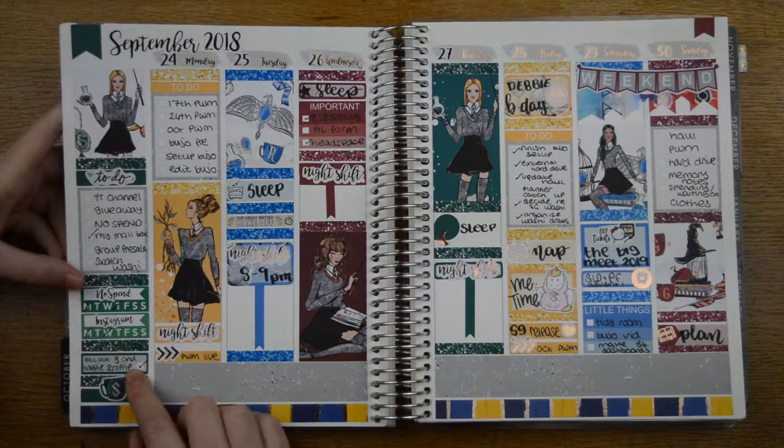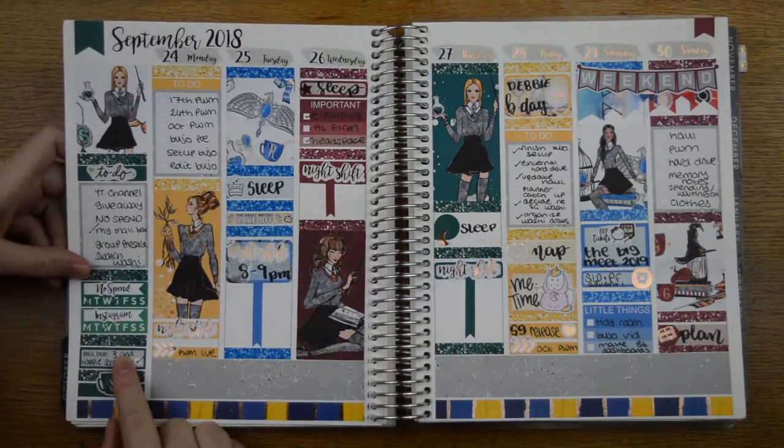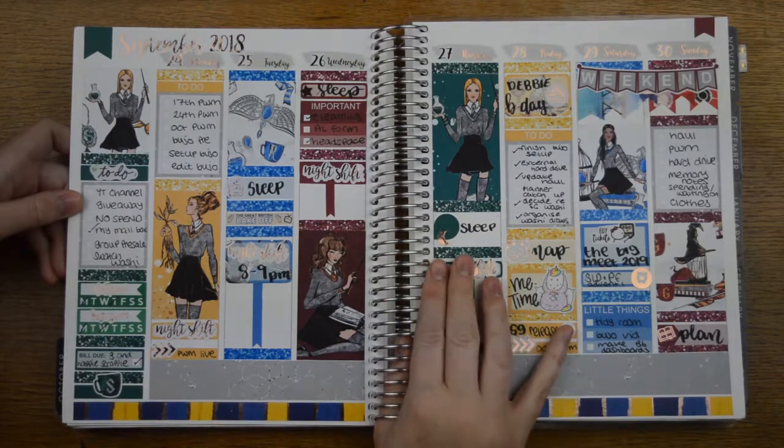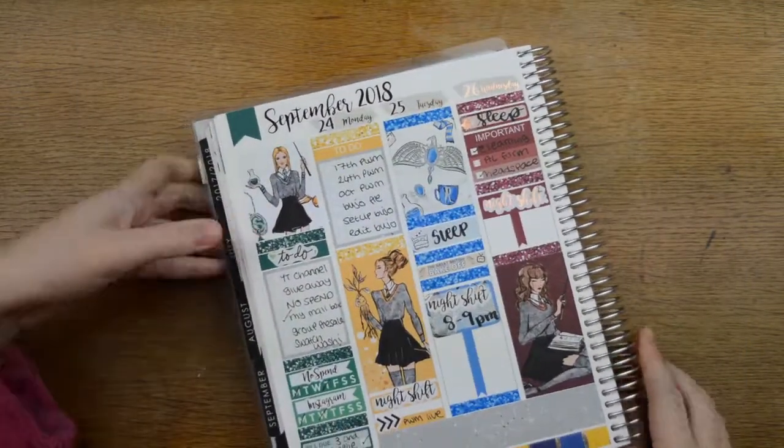I've been better at filling in my sidebar. I've marked a couple of my habit trackers, but still not fab. Let's zoom in and show you where things are from.